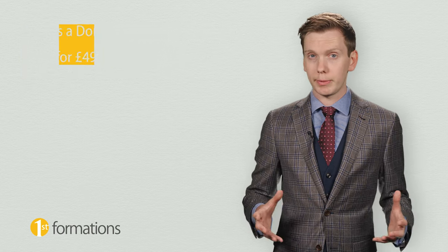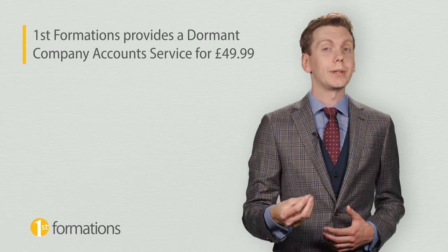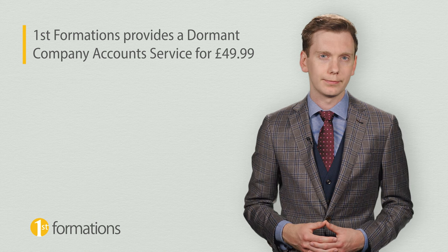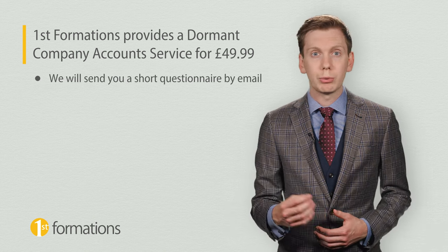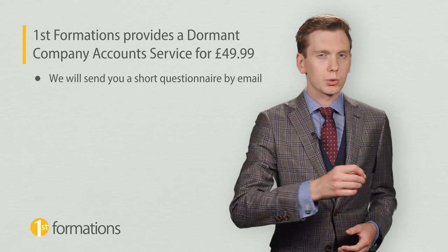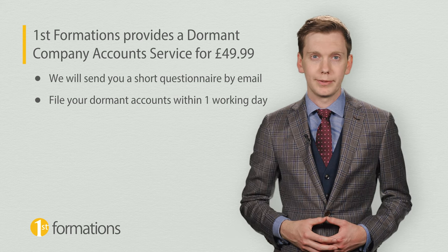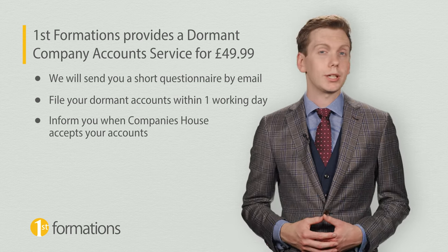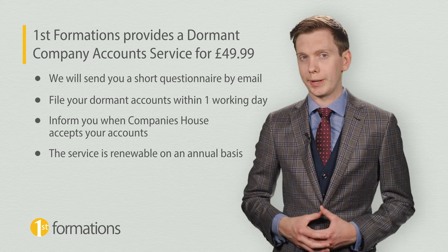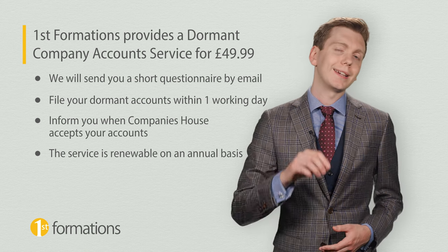Alternatively, First Formations provides a dormant company accounts service. We can prepare and file them for you for only £49.99 plus VAT, taking the hassle out of the process. We will send you a short questionnaire by email, and once we receive your answers, we will file your dormant accounts with Companies House within one working day. We will then inform you by email when Companies House accepts the accounts. The service is also renewable on an annual basis. Find out more using the link in the description below.